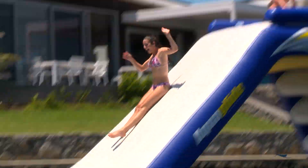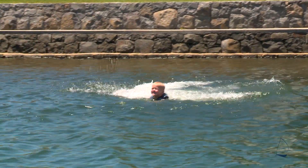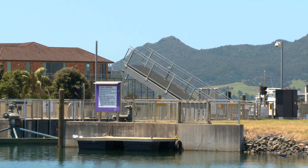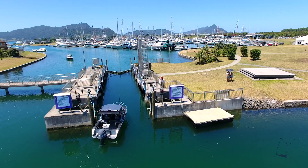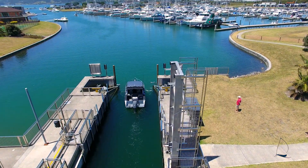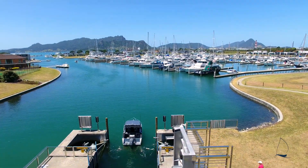Marston Cove was designed for those who want to maximise the most of living directly on the water. Marston Cove is the home to New Zealand's only sophisticated lock system, creating a level of exclusivity and an everlasting high tide for the waterfront sections within the locked stages.